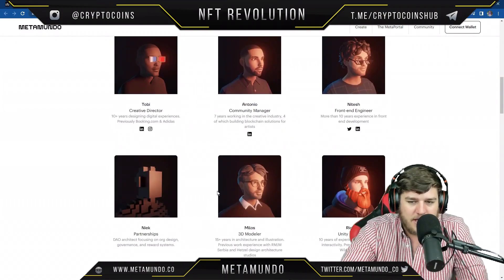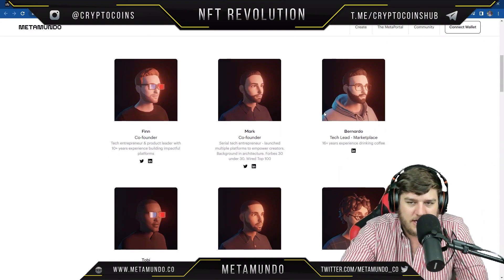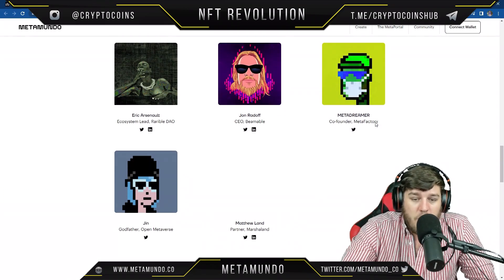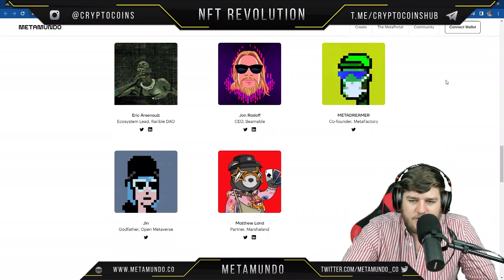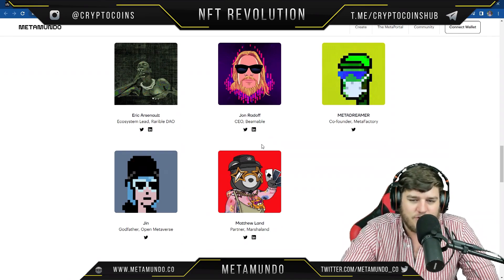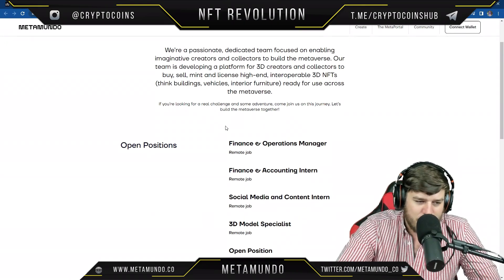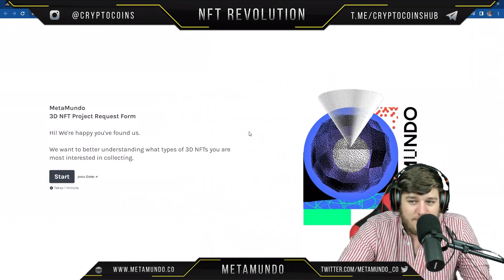Definitely check out open positions if you're an artist or into finance. They show you the team right here — you can look through their LinkedIns and Instagrams. Team members are represented by NFTs with their name and role listed. The advisors from different projects are also shown, and you can check their LinkedIns and Twitters. I appreciate that they're giving us transparency about who they are.